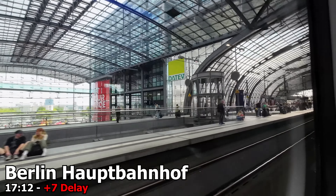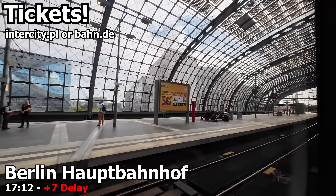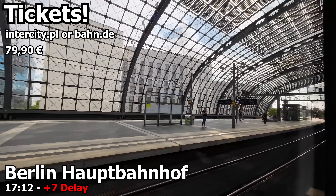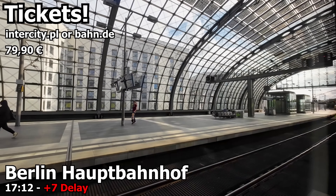To wrap things up, let's talk about tickets. Tickets can easily be bought online on the PKP Intercity website or Deutsche Bahn website. I paid 79 euros for a ticket in first class, booked roughly one and a half weeks in advance, which I consider to be good value considering the short notice. Tickets are considerably cheaper if booked well in advance, so book ahead if you can.